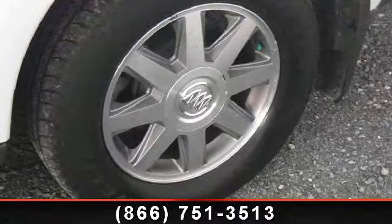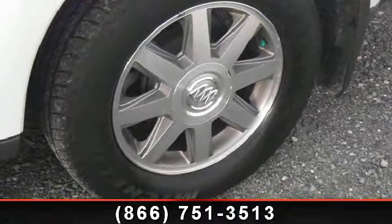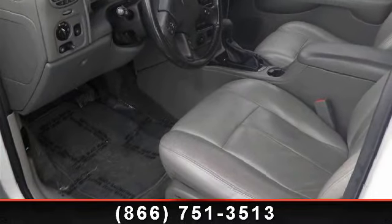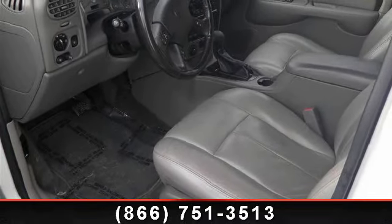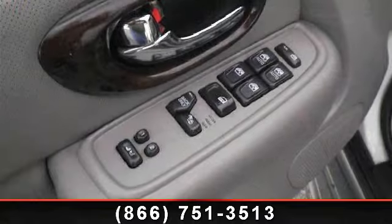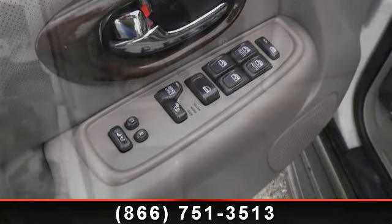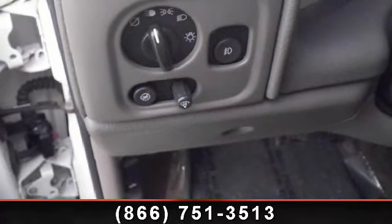Some of the top features included with this vehicle are ABS, telematics, power steering, privacy glass, climate control, driver illuminated vanity mirror, keyless entry, and driver vanity mirror. Don't let this vehicle get away — call or click to schedule a test drive today.